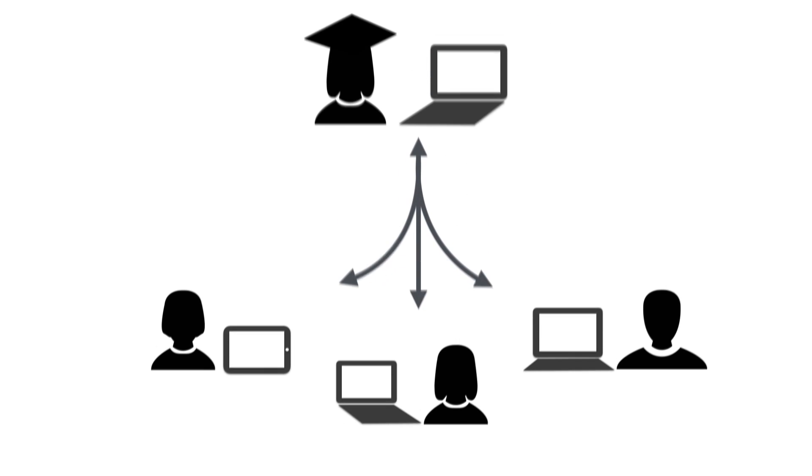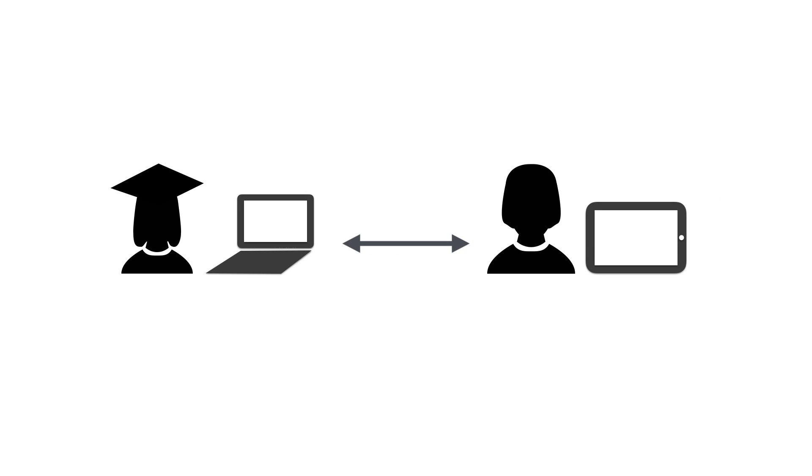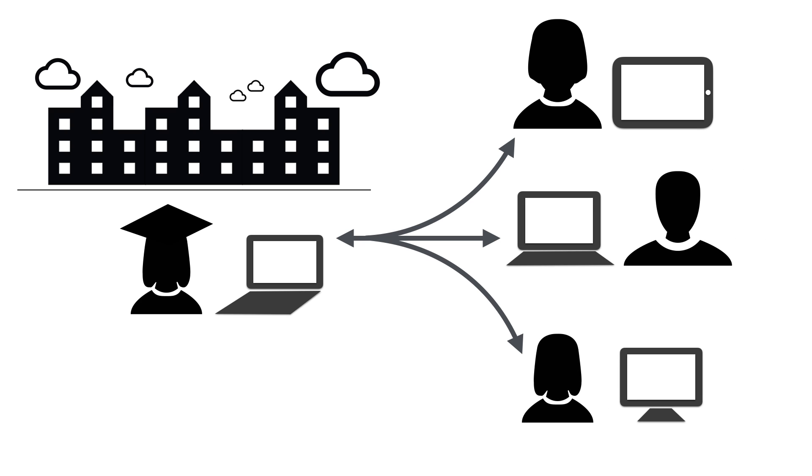Zoom is a live video conferencing tool and it's been fantastic for me. I use it in my teaching, holding virtual office hours, and also in my research lab. You can use it for offering synchronous online instruction, holding office hours online when your students aren't available to meet in person, or if you have to go away for a conference you can still hold class via Zoom.